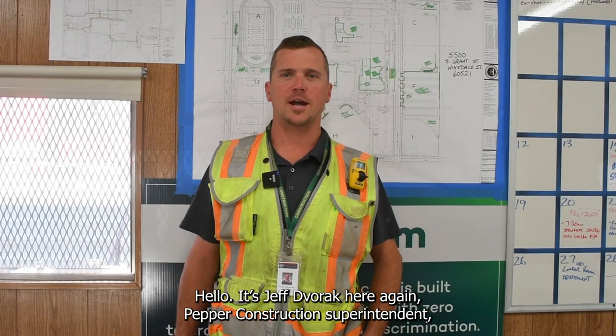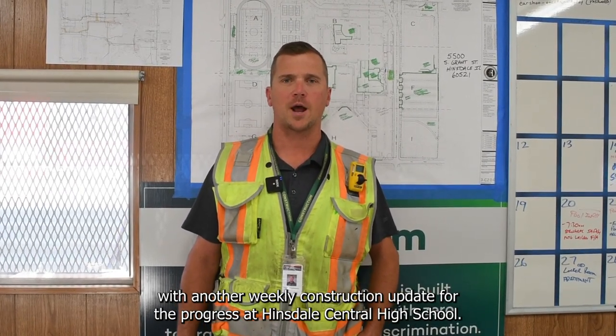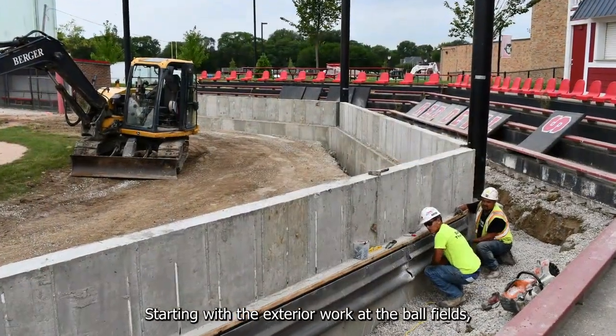Hello, it's Jeff Dvorak here again, Pepper Superintendent, with another weekly construction update for the progress at Hinsdale Central High School. I want to start with all the items that were completed this past summer, starting with the exterior work at the ball fields.